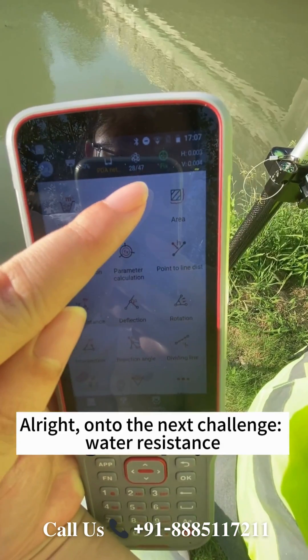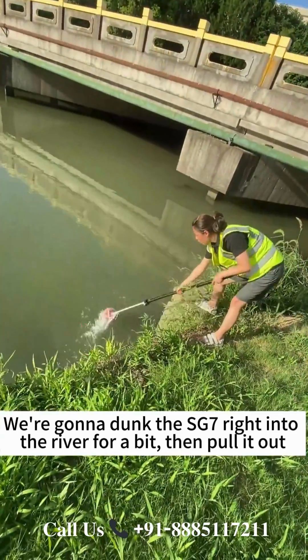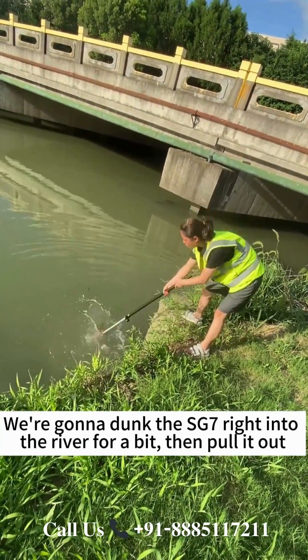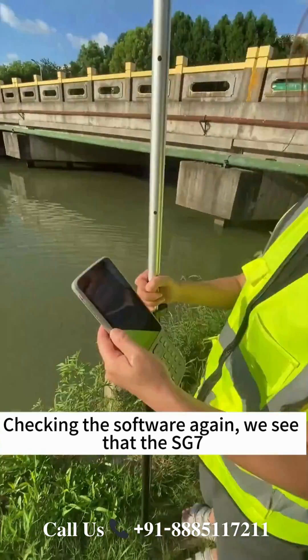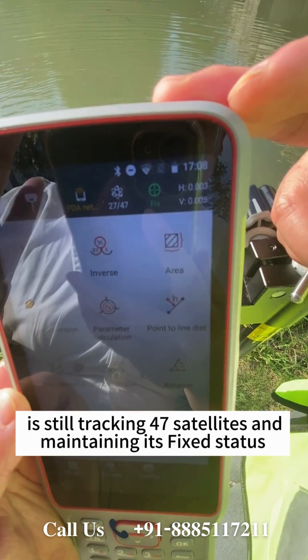Alright, on to the next challenge — water resistance. We're gonna dunk the SG7 right into the river for a bit, then pull it out. Checking the software again, we see that the SG7 is still tracking 47 satellites and maintaining its fixed status.